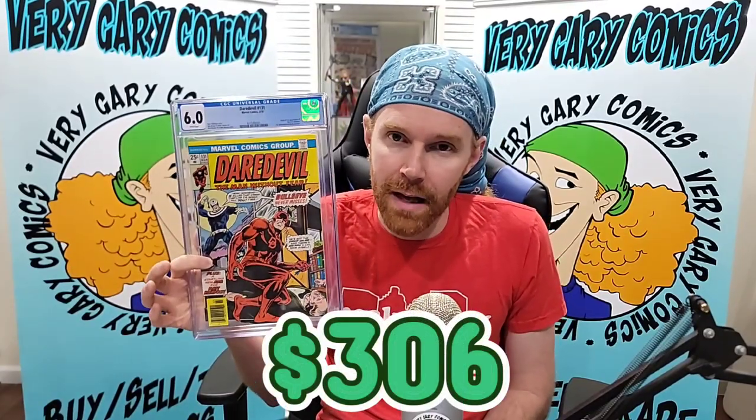Daredevil 131 in that 6.0 — another white pager, first appearance of Bullseye. The fair market value data is older than 90 days, but it came in at $306. Might be a little high — the market may have adjusted. But on the flip side, people may start speculating on this book because we may get Bullseye in Daredevil. Will we? Won't we? I know I heard rumors that he wasn't coming, but it's just hard to believe because he did such a good job.